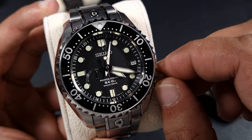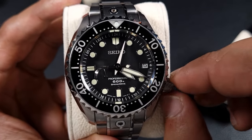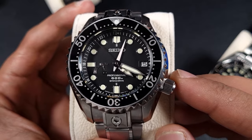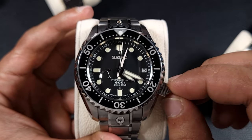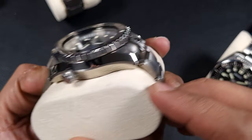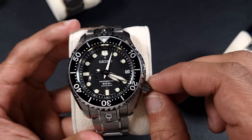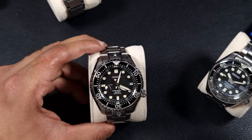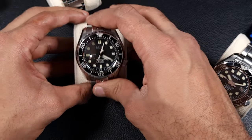Let me give it a little spin so you can see the Spring Drive. You can see it winding and the power reserve filling up — and there it is, a true sweep. Zero ticks; just one continuous sweep. You could look at that all day. This watch is discontinued and a bit older, but the person I bought it from — a subscriber and Instagram follower — kept it in mint condition. It's the grail for Seiko divers; even the Grand Seiko divers don't look as purposeful as this.